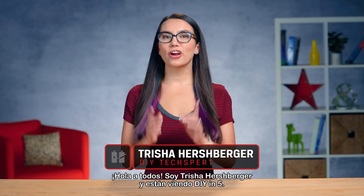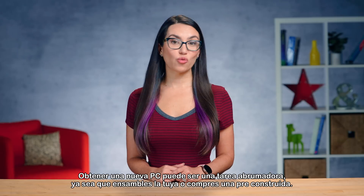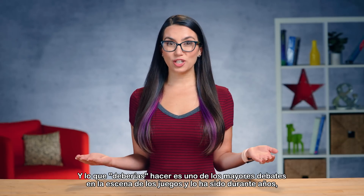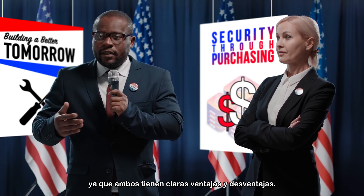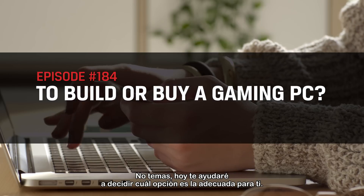Hey everyone, I'm Trisha Hershberger and you are watching DIY in Fire. Getting a new PC can be an overwhelming task whether you build your own or buy pre-built. Which you should do is one of the biggest debates in the gaming scene and has been for years, as there are clear pros and cons to both. Never fear — today I'll help you decide which option is right for you.